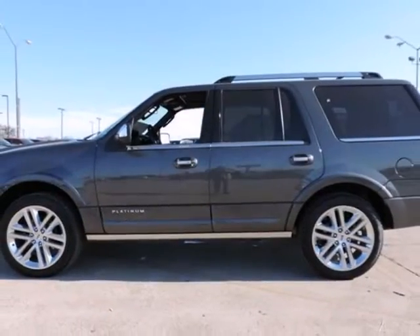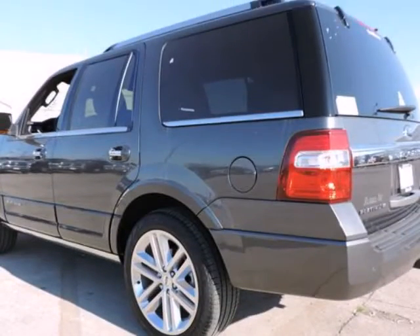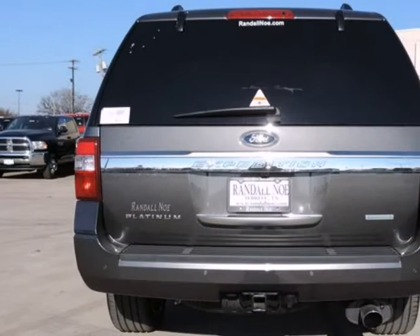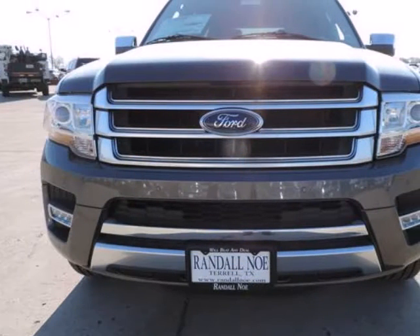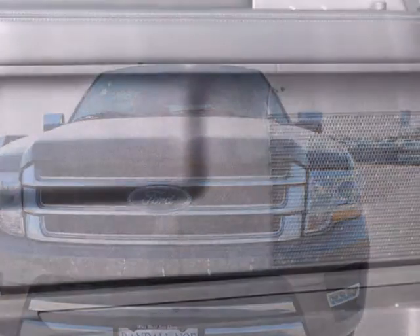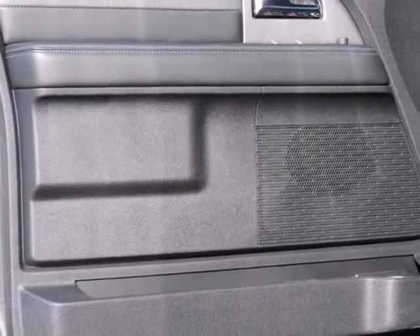Randall New Ford presents this 2015 Ford Expedition 2-Wheel Drive 4-Door Platinum, represented in Magnetic. Fuel efficiency comes in at 22 highway and 16 city. Under the hood you will find the 3.5-liter 6-cylinder 24-valve Dual Overhead Cam Twin Turbo. Purchase this Ford with confidence knowing it is backed with a 36-month/36,000-mile warranty.